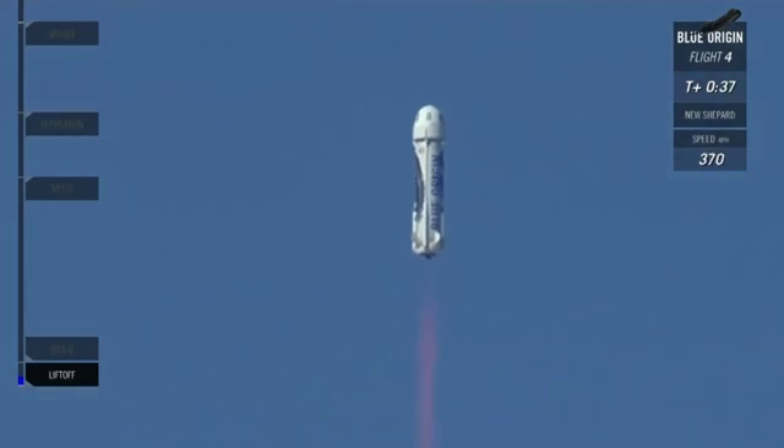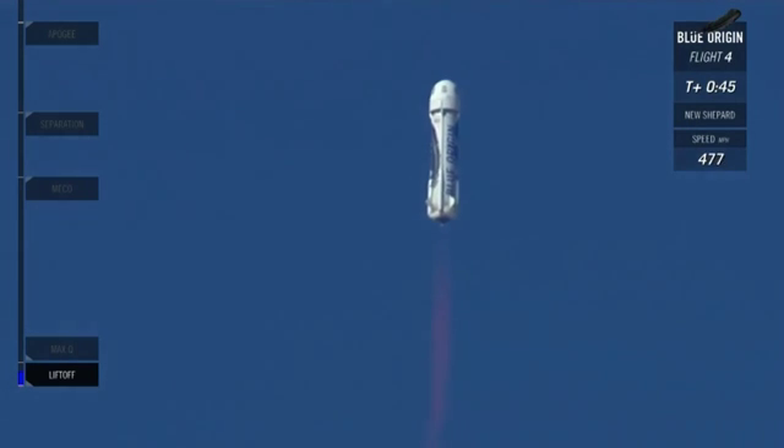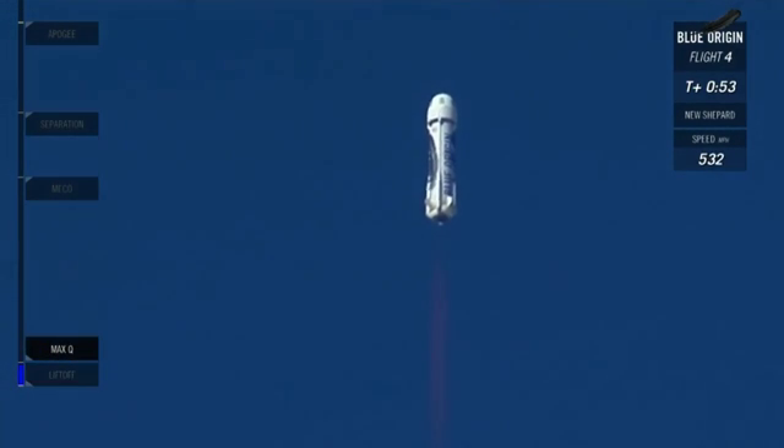5,000 feet and climbing. Coming up in a couple seconds here, we'll hit max Q. This is the point where the aerodynamic stresses on the vehicle are at their max. 15,000 feet. There we hit max Q.